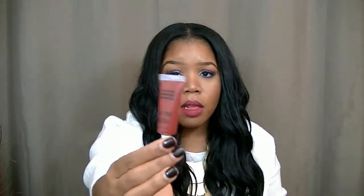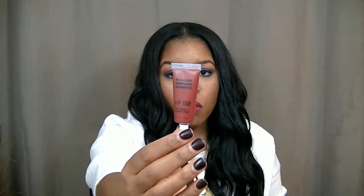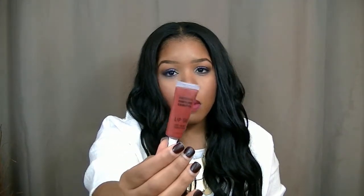This one is by OCC and it's a Lip Tar. I have a love-hate relationship with these, but a little bit goes a long way and you can mix colors. This one is a dark red tone called Vintage. I'm not going to swatch it because it'll be a mess, but I'd definitely recommend it if you want a dark red OCC Lip Tar.